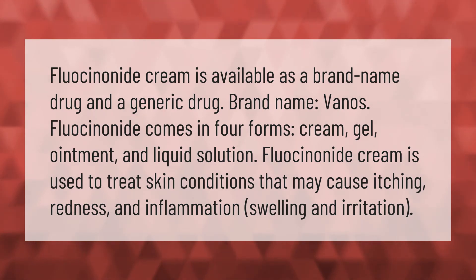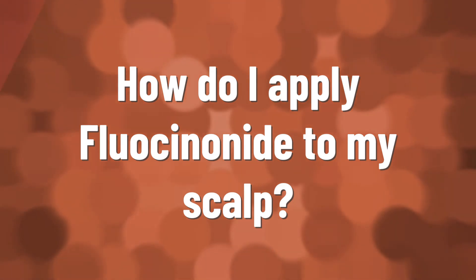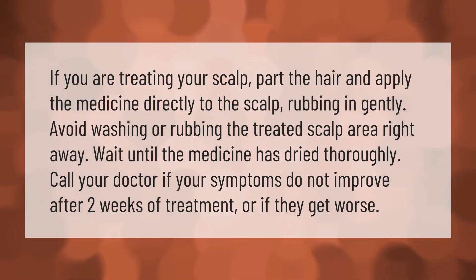Fluocinonide cream is used to treat skin conditions that may cause itching, redness, inflammation, swelling, and irritation. If you are treating your scalp, part the hair and apply the medicine directly to the scalp, rubbing in gently. Avoid washing or rubbing the treated scalp area right away — wait until the medicine has dried thoroughly.